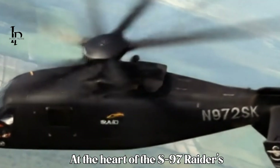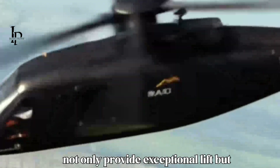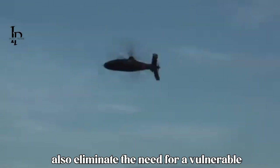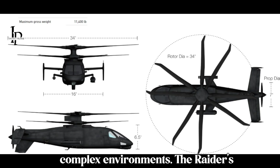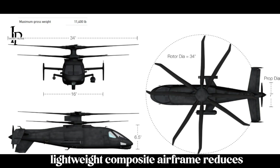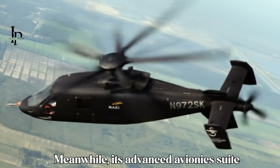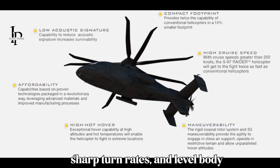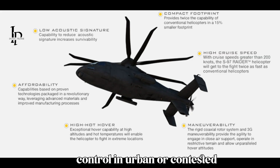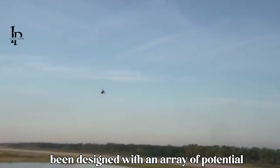At the heart of the S-97 Raider's innovation lies its coaxial rotor system — two counter-rotating rigid rotors that provide exceptional lift while eliminating the need for a vulnerable tail rotor. This design enhances stability, reduces mechanical complexity, and allows for tighter maneuvering in complex environments. The Raider's lightweight composite airframe reduces weight while boosting durability, and its advanced avionics suite supports precise low-speed handling, sharp turn rates, and level-body acceleration, giving pilots unmatched control in urban or contested environments.